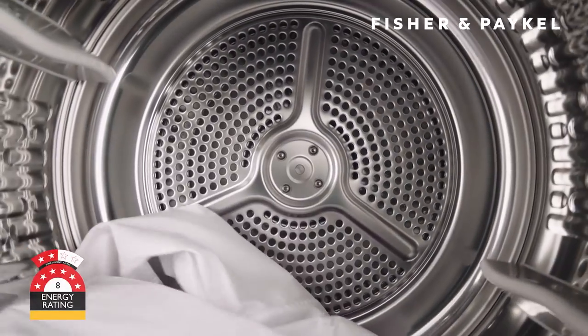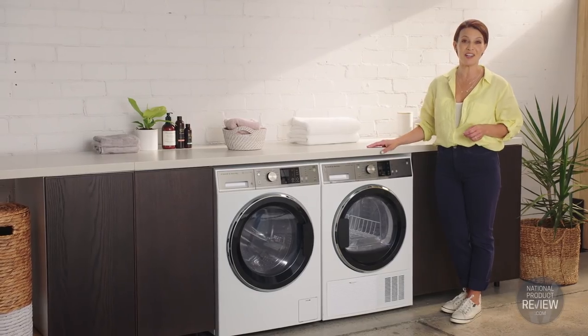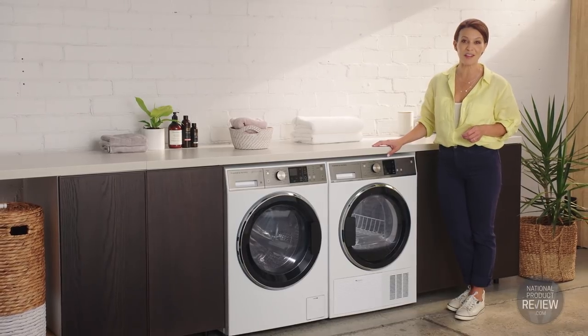Paired with the 8 star energy efficient dryer, it's the perfect combination of efficiency, style and technology in this intuitive laundry pair from Fisher & Paykel.